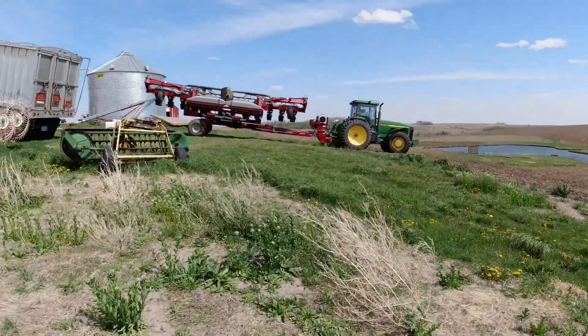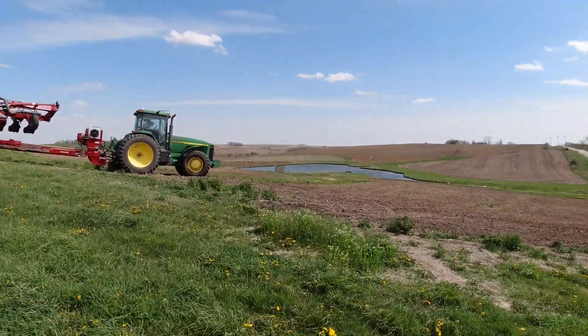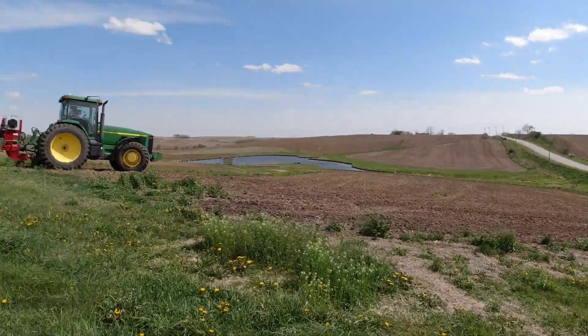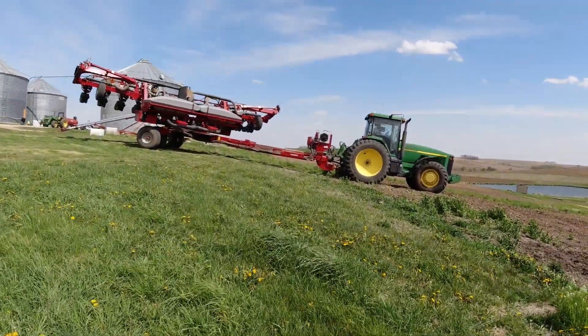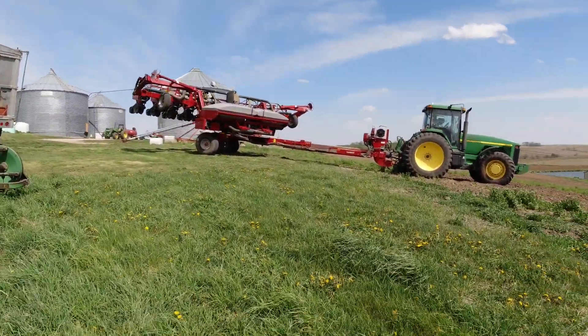It's a little while later now and dad got one of the two fields planted, but he's not going to do the one across from the pond until tomorrow. He's going to get these two little fields right close to the house done right now.